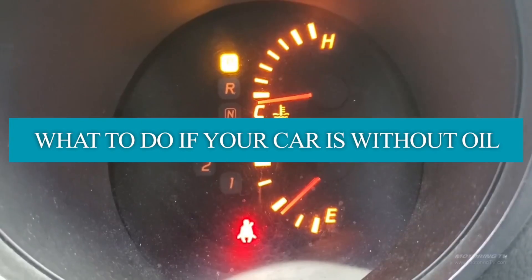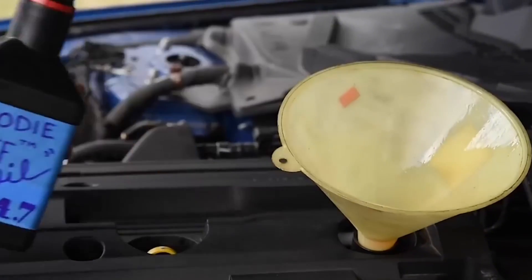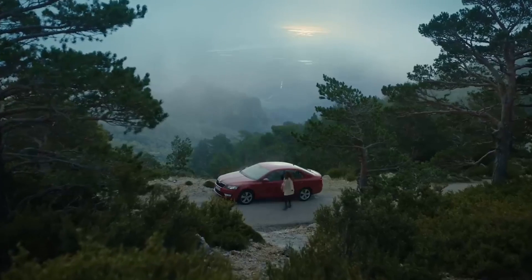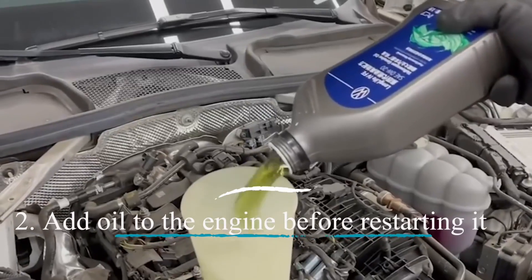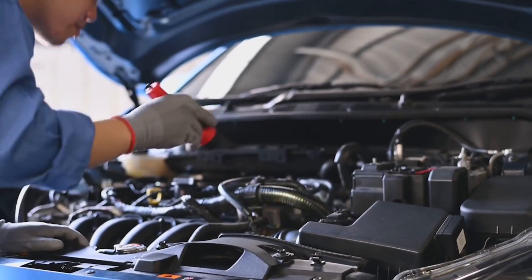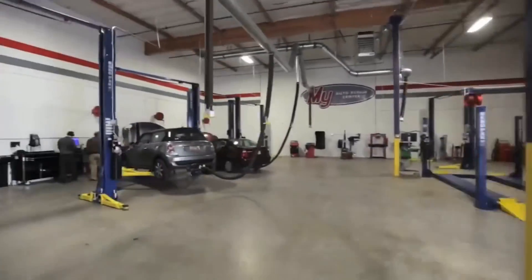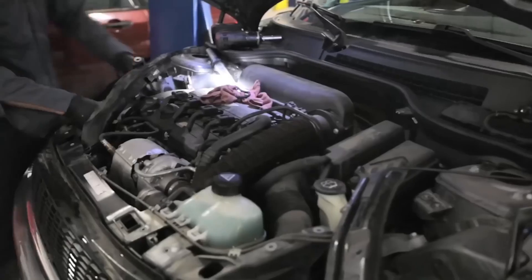What to do if your car is without oil: if you discover your car is operating without oil, immediate action is imperative to prevent further damage. Step 1: cease driving the car immediately. Operating a car without oil, even for a brief period, can cause irreversible engine damage. Step 2: add oil to the engine before restarting it. This will lubricate the parts and minimize damage. However, have your car inspected by a professional before resuming driving. Step 3: take your car to a trusted auto repair shop for a thorough inspection. Experienced mechanics can identify any damage and perform necessary repairs to restore your car's functionality.